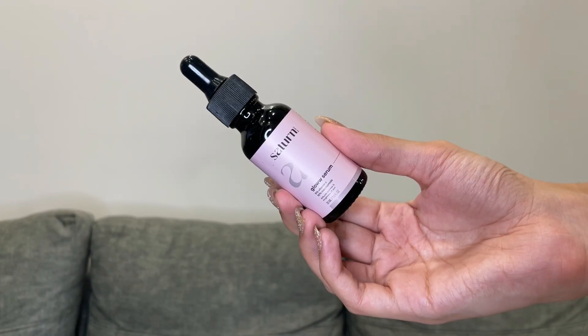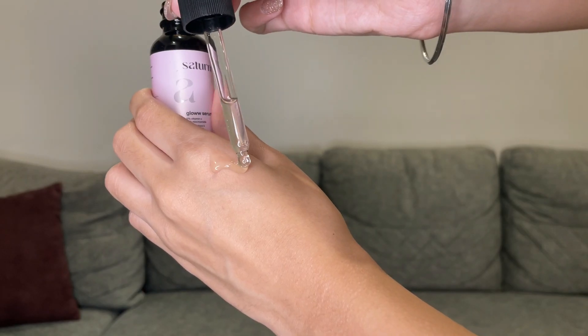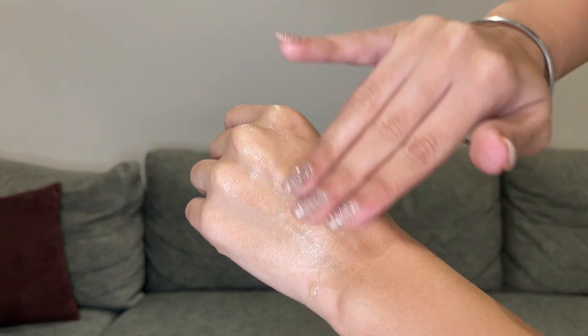Finally, I have found the perfect niacinamide serum. It's from Satin — their Glow Serum. It has 5% Vitamin C and 10% niacinamide. This niacinamide serum is created with a perfect blend of non-conflicting ingredients.